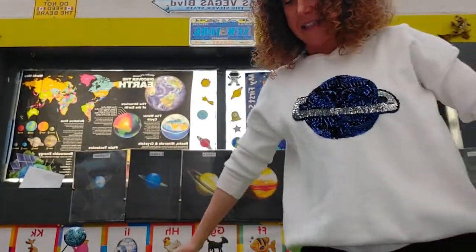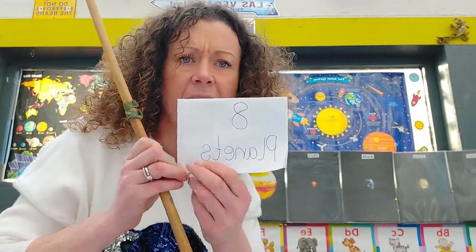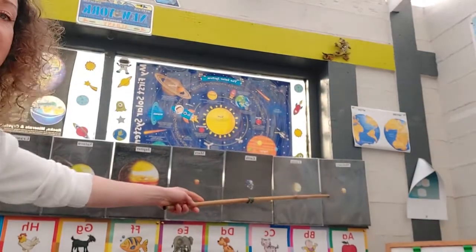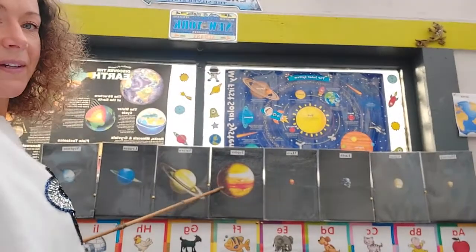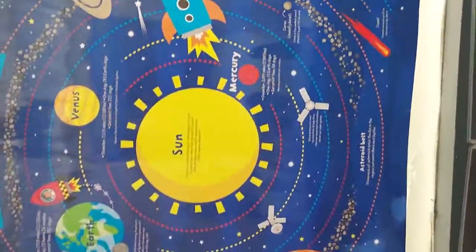Well done guys! Are you liking the solar system? How many planets are in our solar system? Eight! Easy peasy for you guys now — you're just little solar system whizzes. Let's do our solar system song! Our solar system has eight planets — Mercury, Venus, Earth, Mars, Jupiter, Saturn, Uranus, and Neptune. That's all A to Z, that's all A to Z!